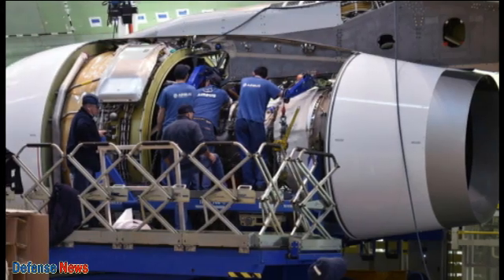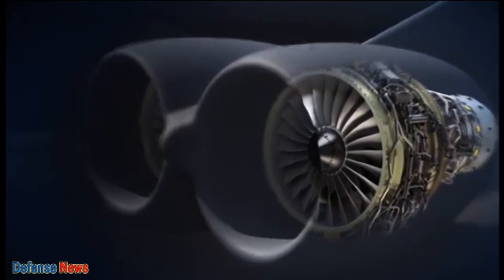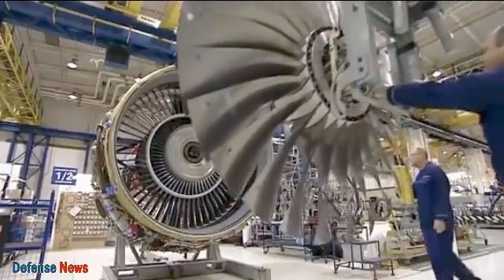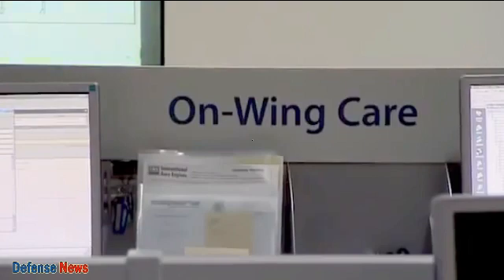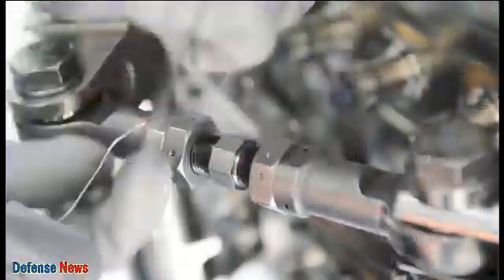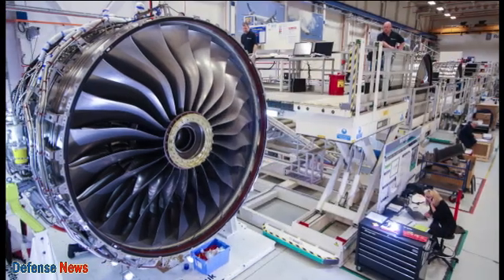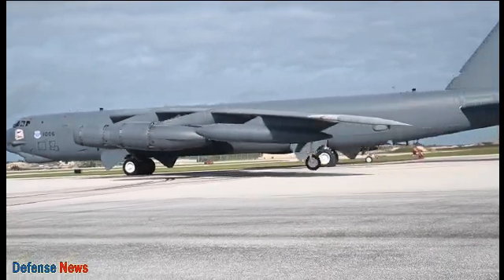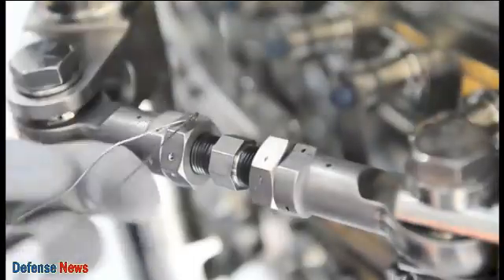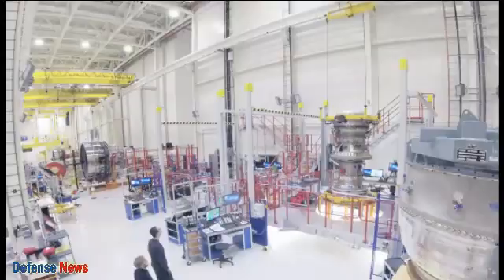The Rolls-Royce F130 engine represents the pinnacle of engineering excellence. With unrivaled power, advanced technology, reliability, and outstanding fuel efficiency, this engine has become the first choice for aircraft manufacturers and operators around the world. In addition to providing an unrivaled flying experience, the F130 engine reflects Rolls-Royce's unwavering dedication to innovation, quality, and sustainability — a true testament to Rolls-Royce's enduring legacy as a leader in the aviation industry, continuing to push the boundaries of technology for a better future in aviation.